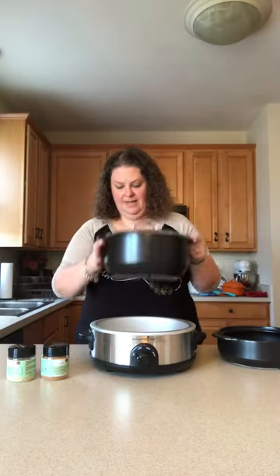This is the everyday size pan, and the Dutch oven size pan fits as well for your larger meats, stews, and things like that.